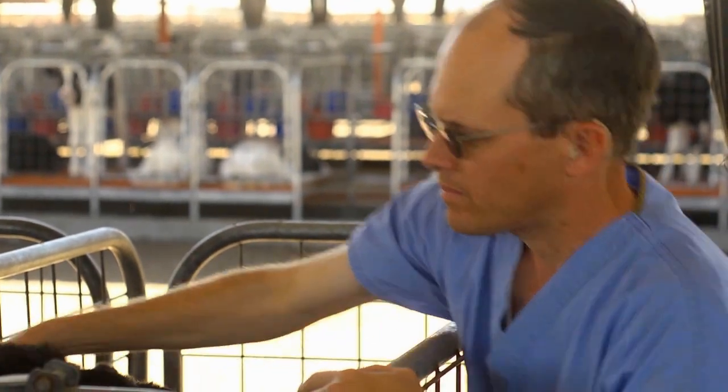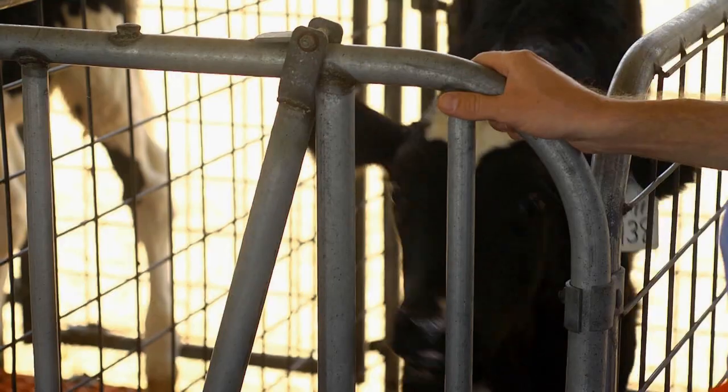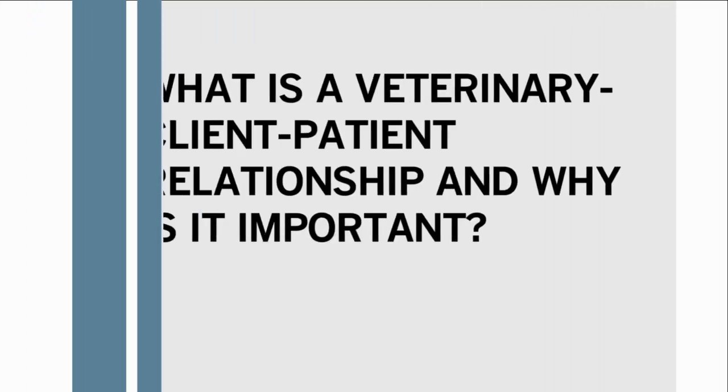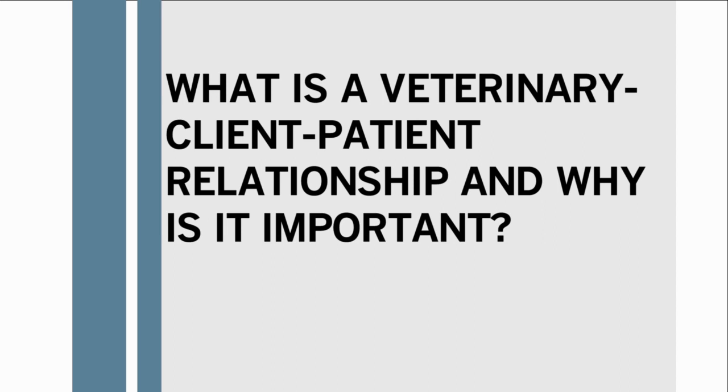That veterinarian has the background, the ability, and the knowledge to help you look at residue risk avoidance. Working with a veterinarian that routinely visits your dairy and is responsible for making animal health judgements is known as engaging in an official veterinary client patient relationship.